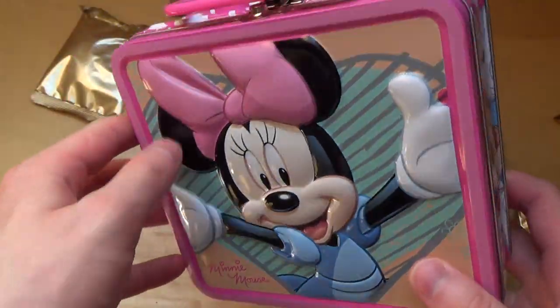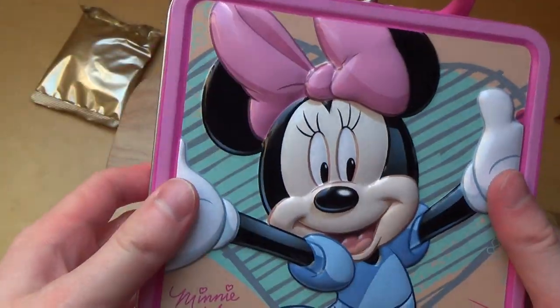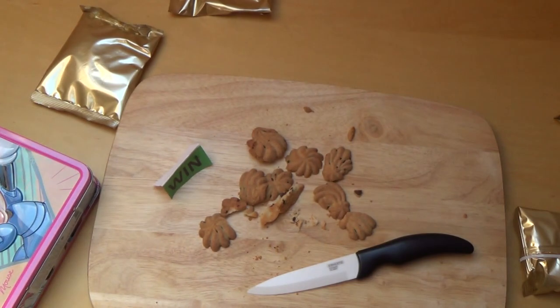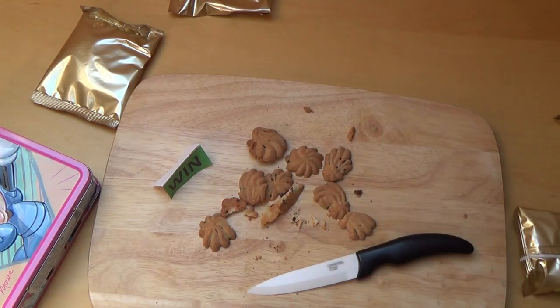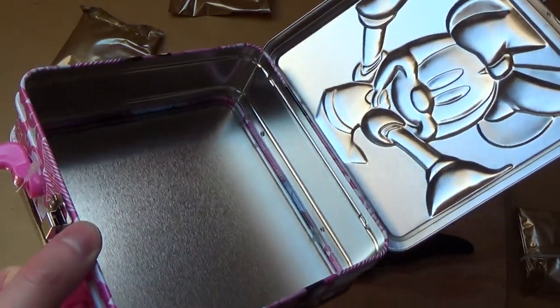Would you like to have this as a steel box, and what would you store in there? Let me know. And yes, that's it — thanks so much. And that's now the Mini Mouse.